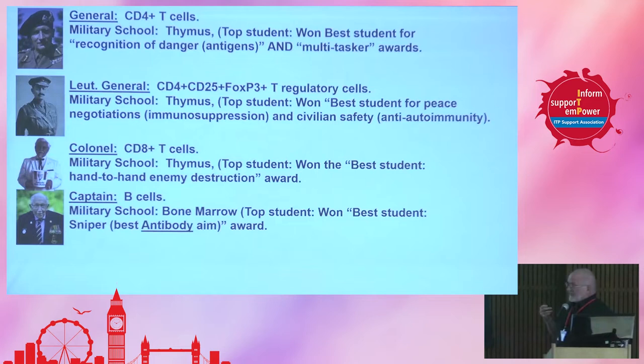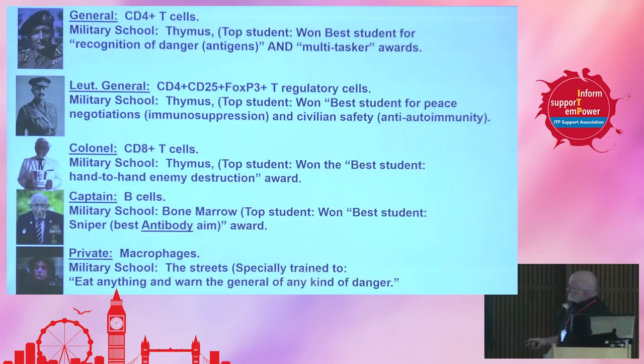Last but not least is the private — these are the macrophages. The military school they attended really was the streets. They're everywhere in our body — they surround our blood vessels, they're in our lymph, they're in all our nodes and our spleen. They're specifically trained to eat anything and to warn the general of any kind of danger. They eat and gobble up all sorts of different foreign antigens, and if it's a really foreign antigen, they'll get activated and tell the general to turn on.